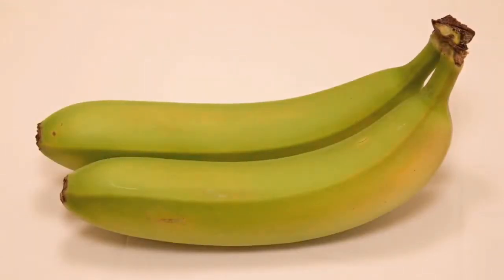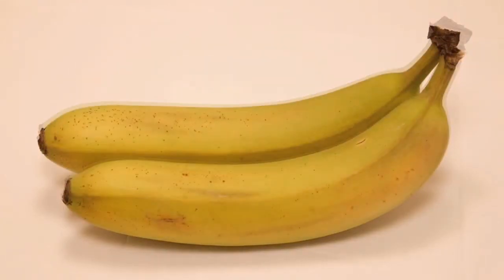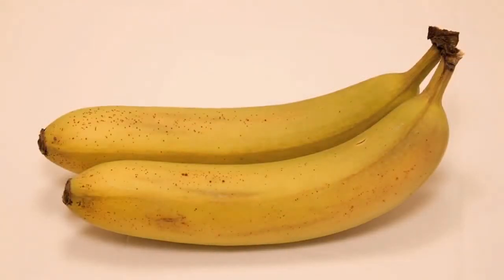When a banana is green, it's still ripening. When it turns yellow with small brown speckles, it's ripe and at the peak of deliciousness.